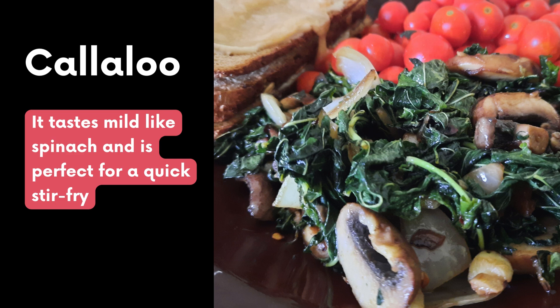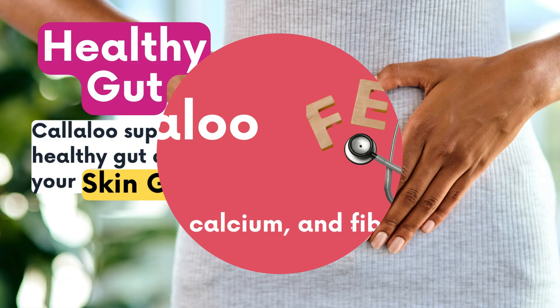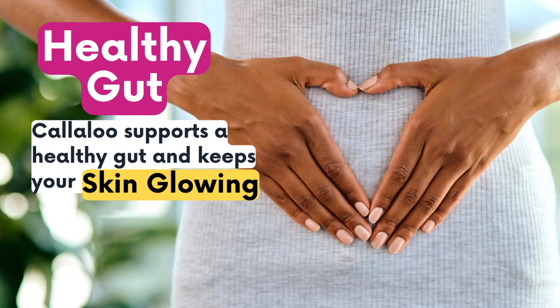So give it a try. Callaloo is rich in iron, calcium, and fiber and that's supporting a healthy gut and keeping your skin glowing.